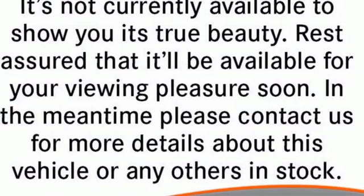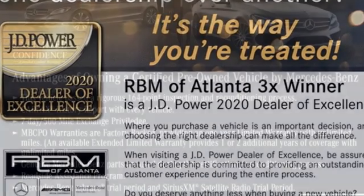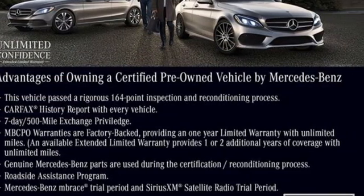Twin-turbo V6 engine, four-wheel drive, streaming audio, memory exterior door mirror settings, dual-zone climate control, automatic parking sensors,